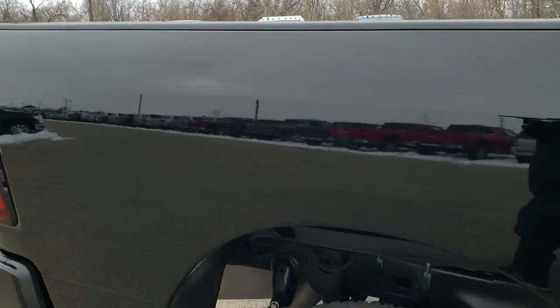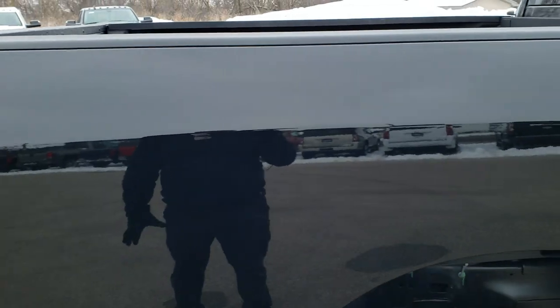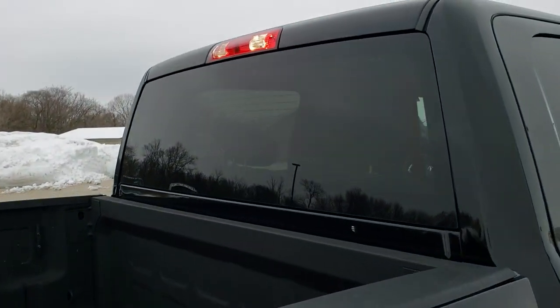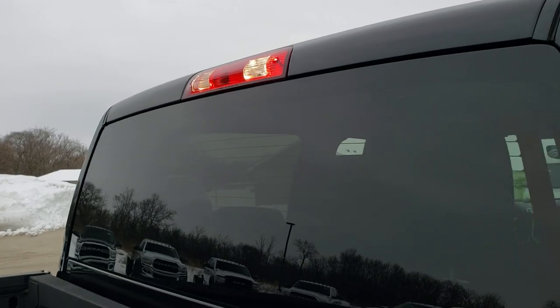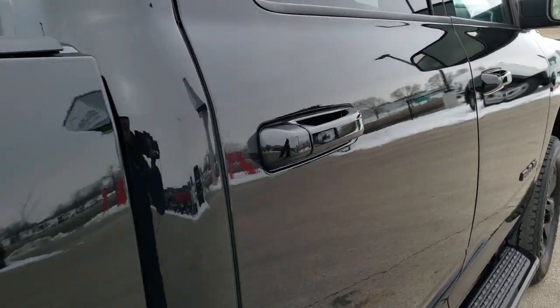There are no dents or dings on the box. We take these HD videos so if you are far away or cannot make the trip down but are still interested in purchasing the truck, you can see and hear the truck and have confidence in the vehicle before you even get here — so when you do arrive, there are absolutely no surprises.